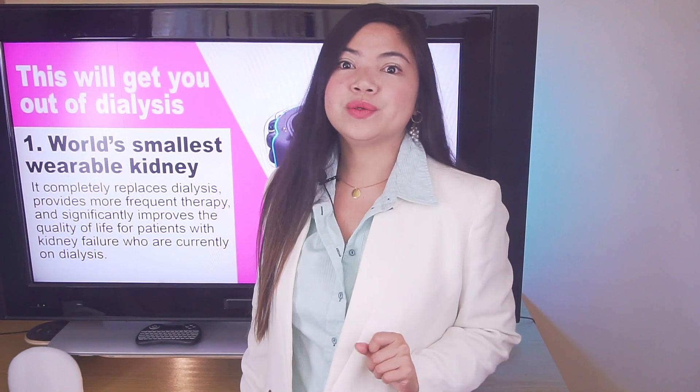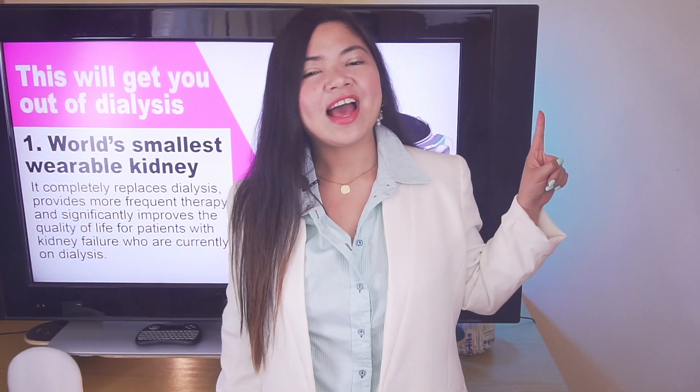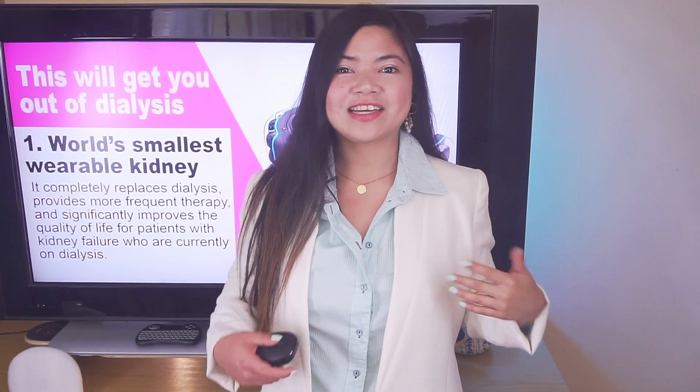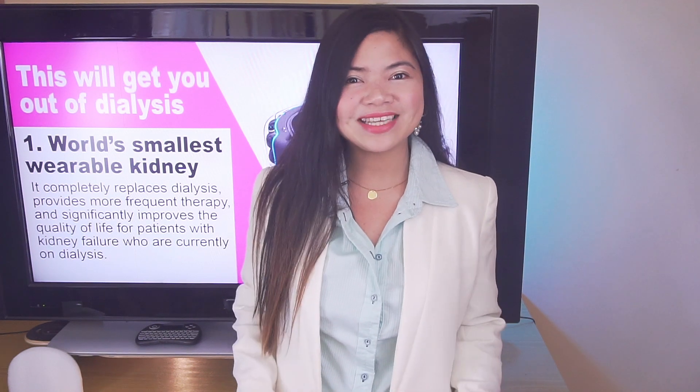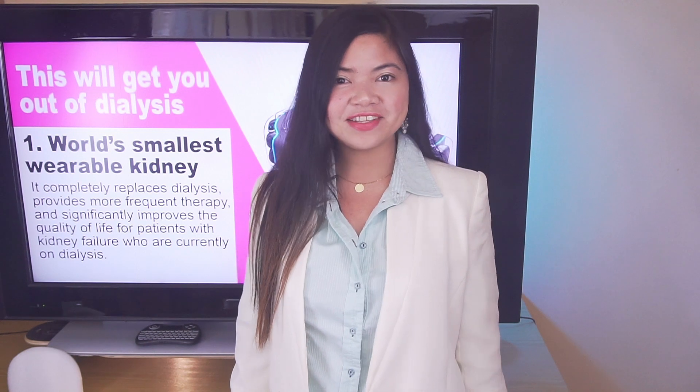If you want to know more about the WAK, please watch this video now. This was our last one for today — a new video is coming next Tuesday and I hope to see you there. In the meantime, keep taking good care of your kidneys and be good to yourself. That's all for today.